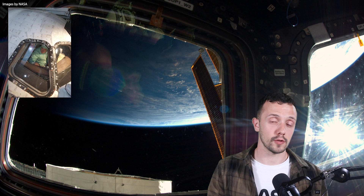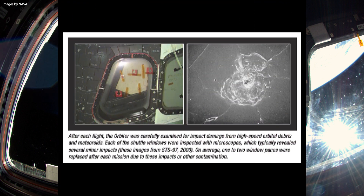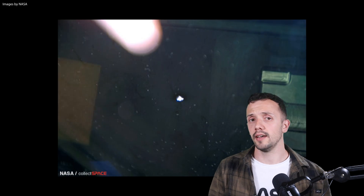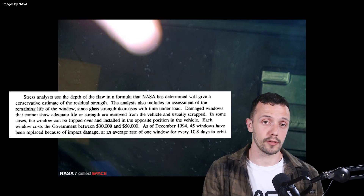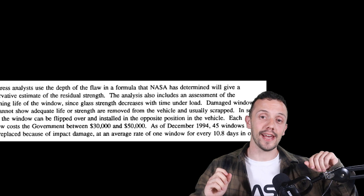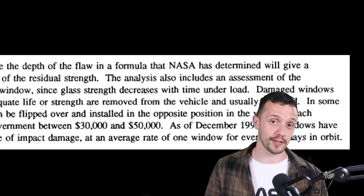The strength of the thermal panes is quite important because they must remain intact throughout all flight regimes to provide the thermal protection they are designed for. Since the pane's strength is directly related to its surface condition, any damage could greatly reduce the strength. Post-flight stress tests were therefore critical in determining whether the panes were suited for another flight or needed replacement. This analysis also included an estimated assessment of the remaining life of the window, since glass strength decreases with time under load — one of the reasons NASA chose acrylic for the inner panels of the Orion capsule's windows. In some cases, they even flipped the panes over and installed them in the opposite direction — which might seem cheap, but each window cost the government between $30,000 and $50,000.